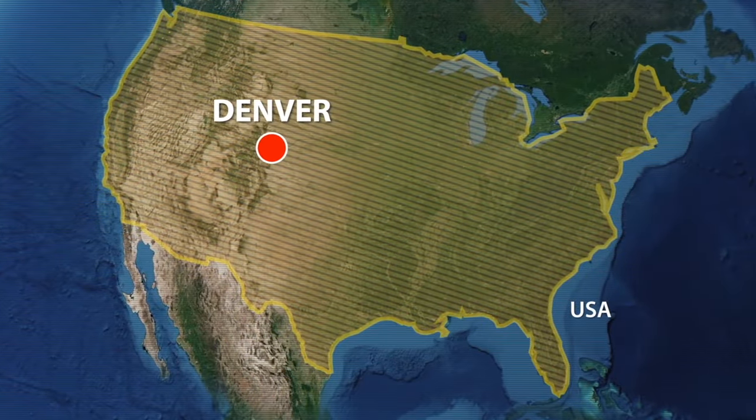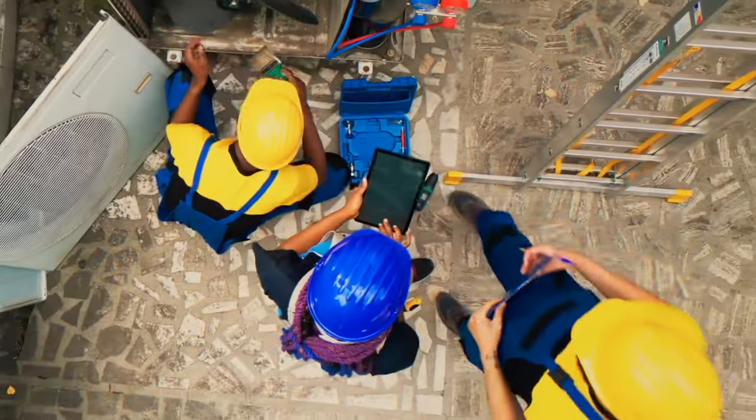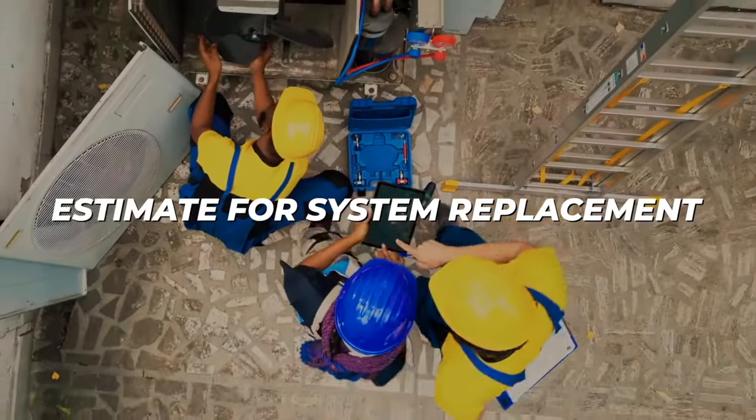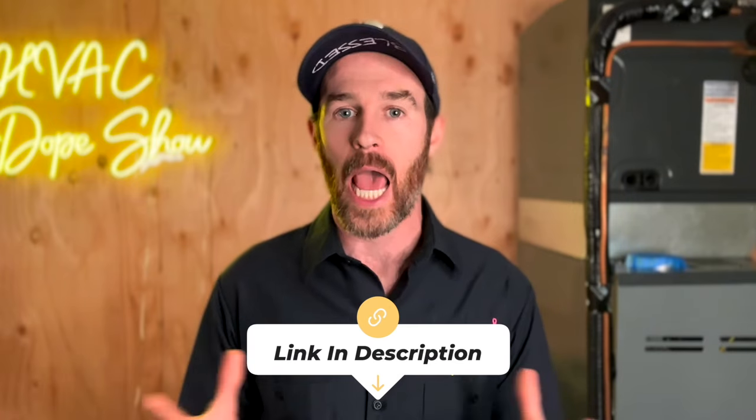If you happen to be in one of the areas we service like Denver, Colorado or Phoenix, Arizona, you can actually schedule an appointment with us for free — we come out for free for all first-time customers, whether that's for a service call, annual maintenance, or an estimate for system replacement. There's a link in the description below where you can schedule online at your convenience, as well as an up-to-date list of the cities and states we service.